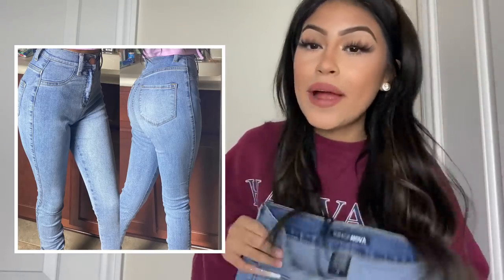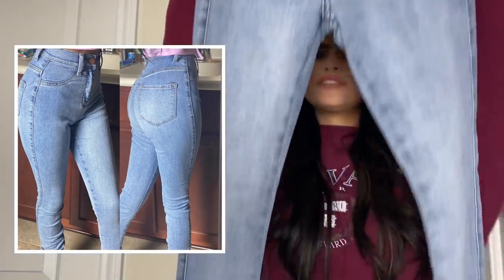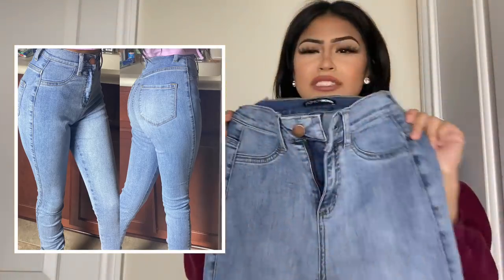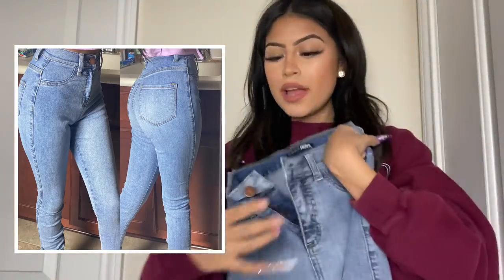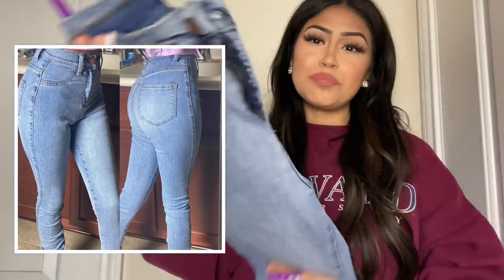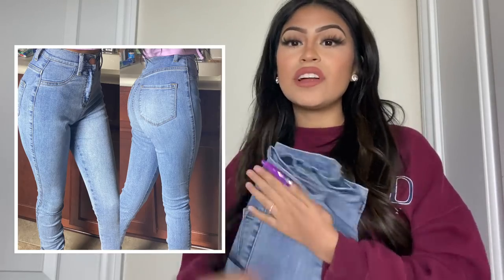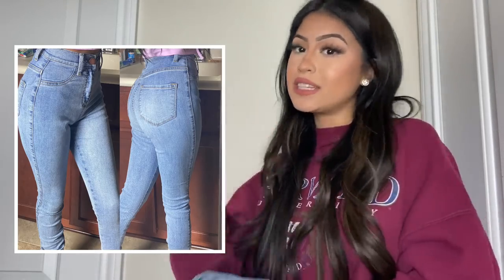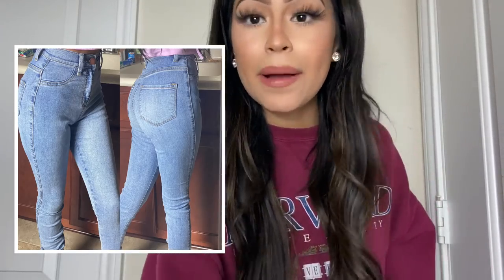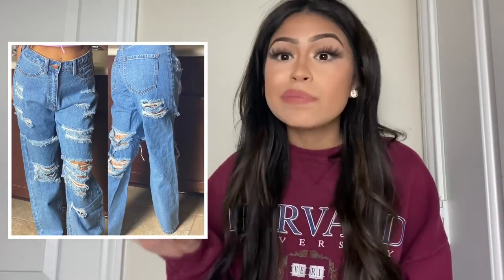The next ones are high-rise light jeans that are super tight, as you guys can see right here. They're very simple from the front and the back as well. They are super tight so they can be a little hard to put on, but other than that they're very comfortable and nice. I love the material, I love how they fit and how they look.